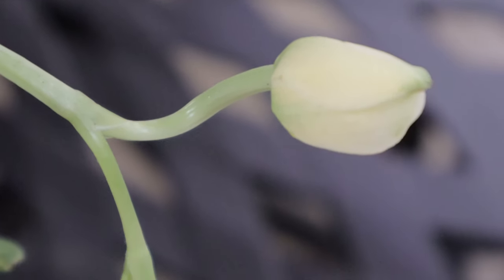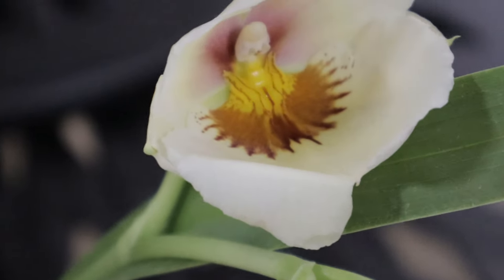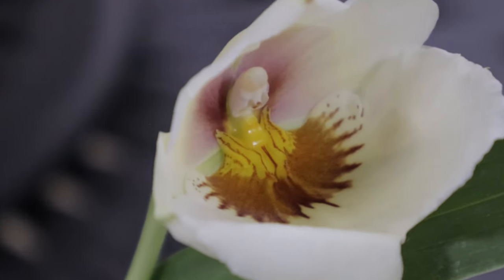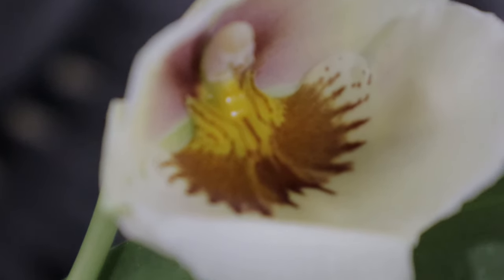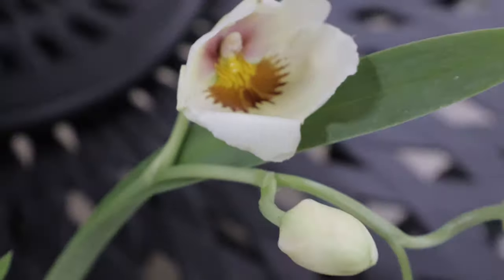This orchid can be paired with other tropical plants that thrive in similar conditions, such as ferns, bromeliads, and other orchids. Its compact size makes it perfect for indoor environments, greenhouses, or shaded outdoor areas in warm climates. The plant's elegant blooms attract pollinators like bees and butterflies, contributing to a vibrant and diverse garden ecosystem.